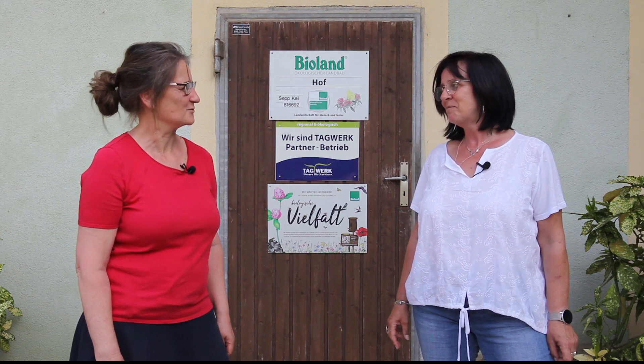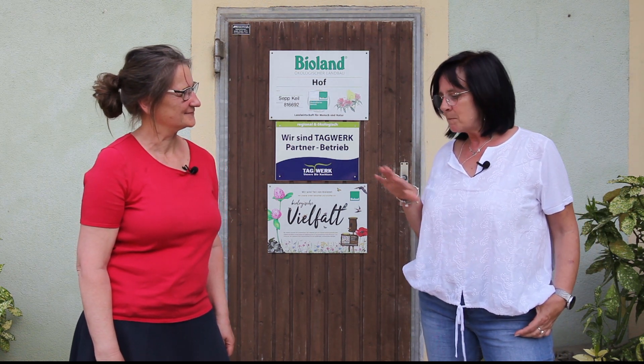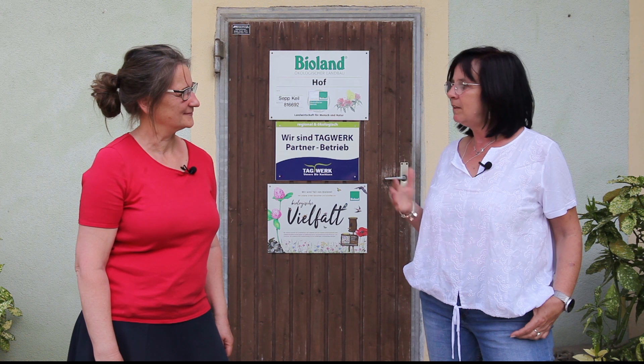Ich freue mich, dass ich hier sein darf, Beate. Schön, Marianne, ich freue mich auch. Dann fange ich mal mit meinen vielen Fragen an. Und zwar erst mal so zum Betrieb: Wie viel Spargel baut ihr an, auf wie viel Hektar baut ihr Spargel an?